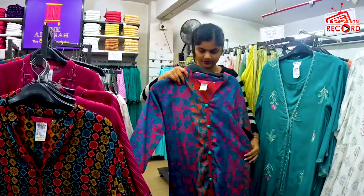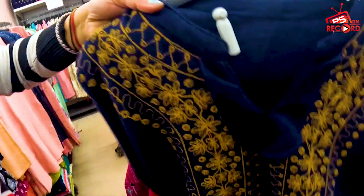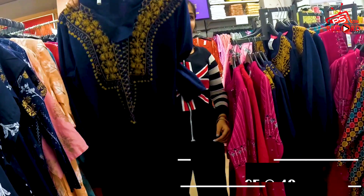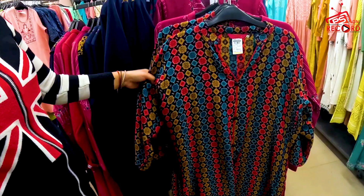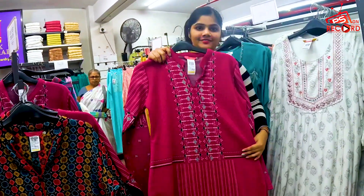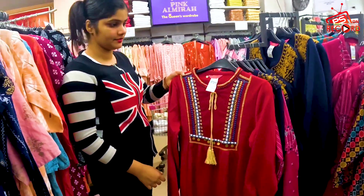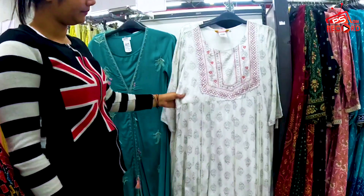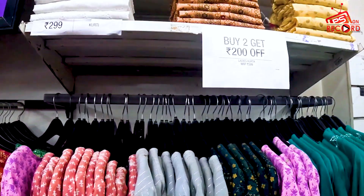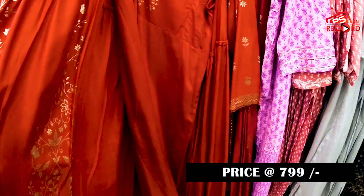Next, you will get the winter shirt in the range of 499. The price is 499 — very good color in this range. You will get sizes for all, up to triple XL. The colors look so good.